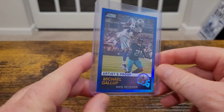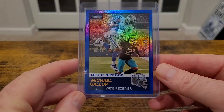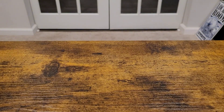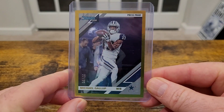Got some Michael Gallups. I still don't think Gallup is quite right. This is a 2019 Score artist proof — these are at $3.50. Gallup's had some big touchdown catches, he just doesn't seem like he's running all that well. Also a 2019 Donruss gold out of 50 — I grab those any chance I get.